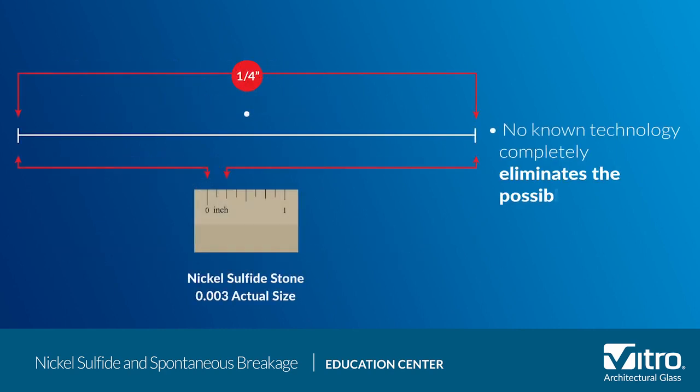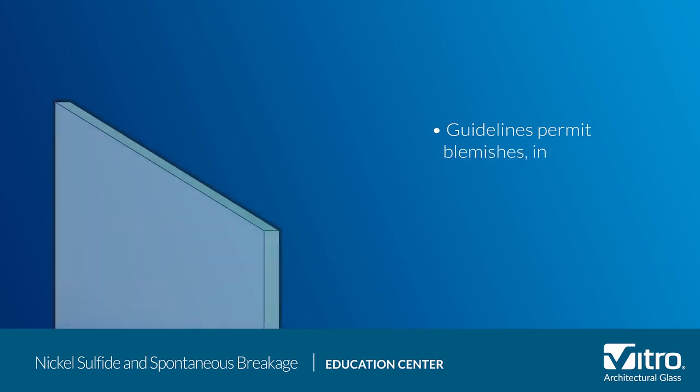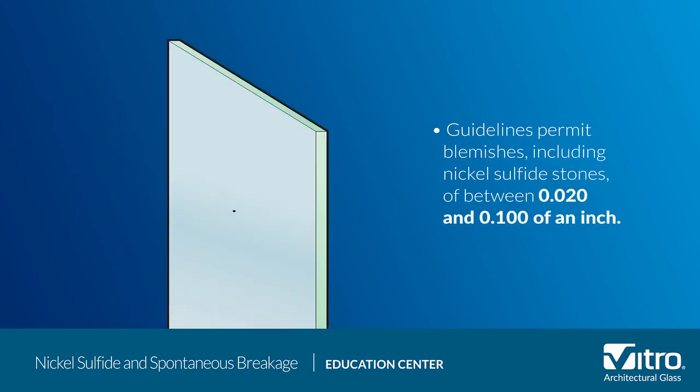Next, there is no known technology that eliminates the possible formation of nickel sulfide stones in float glass. Because nickel sulfide stones are so small, there is no practical way to inspect their presence in float glass. ASTM guidelines permit blemishes — including nickel sulfide stones — of between twenty thousandths and one hundred thousandths of an inch, depending on glass size and quality level, which is much larger than the typical nickel sulfide stone size.